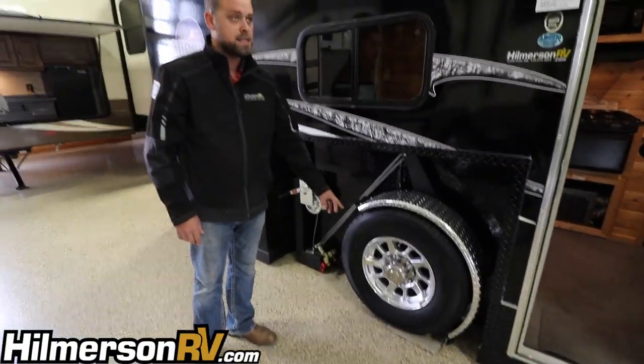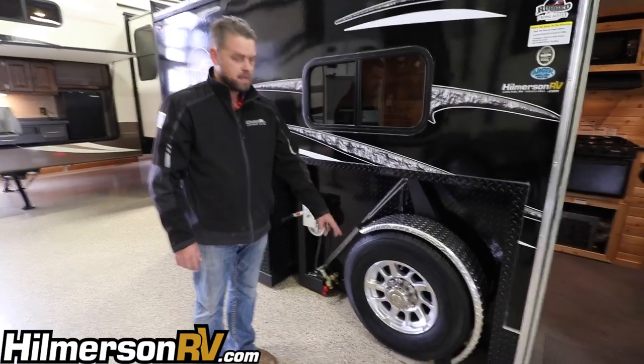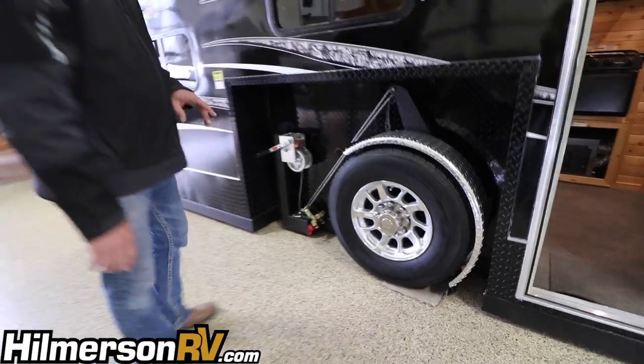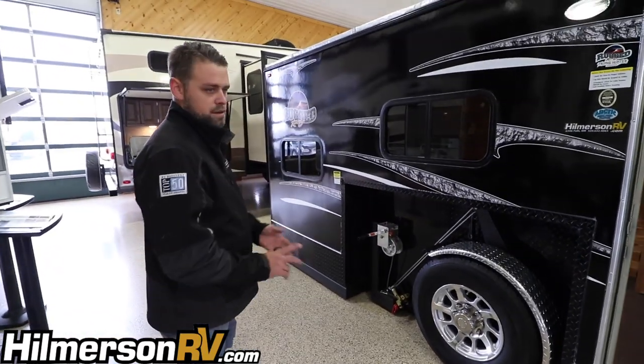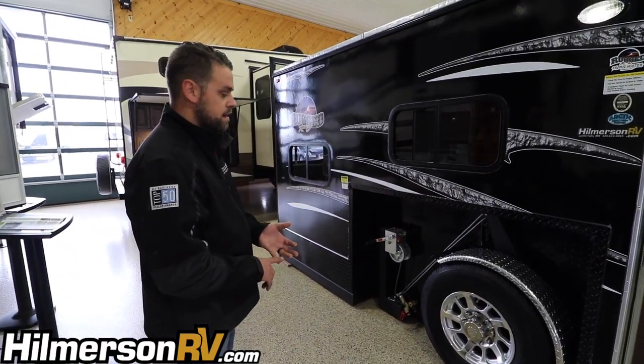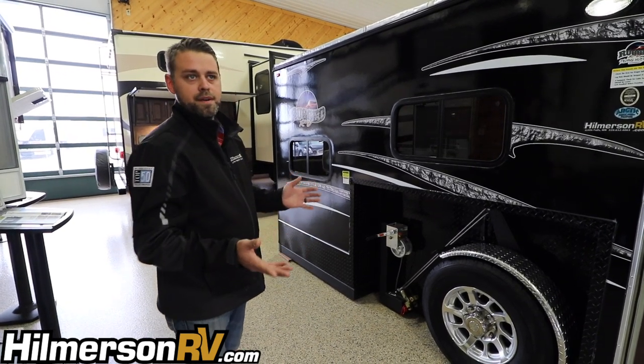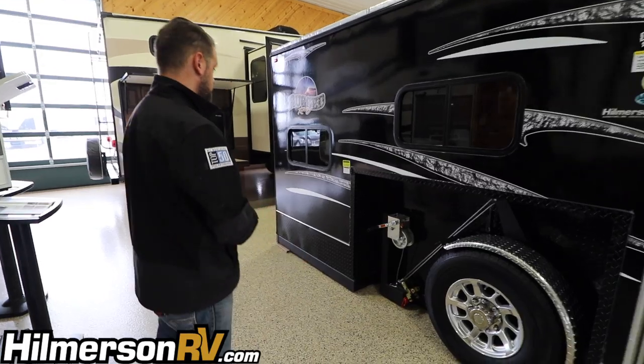Over here we have 16 inch tires with aluminum wheels and an eight bolt axle — two 3,500 pound axles. This thing will gross at 7,000 pounds; it weighs about 4,100 dry, so that allows you to get 2,900 pounds of gear inside without overloading the fish house.